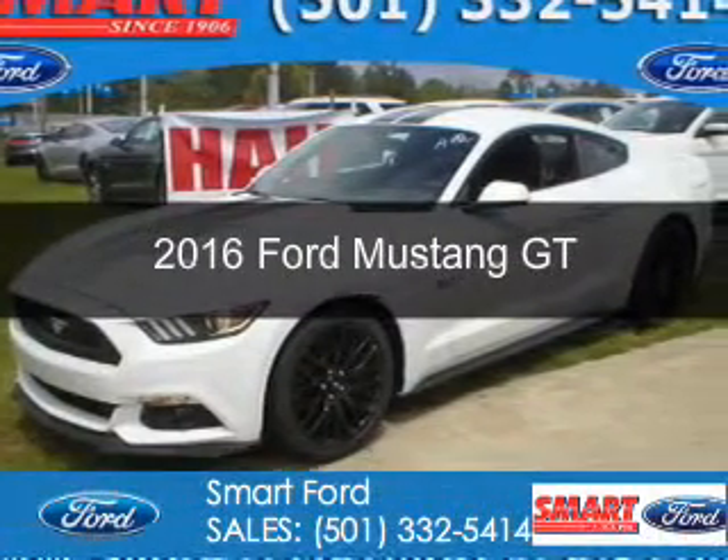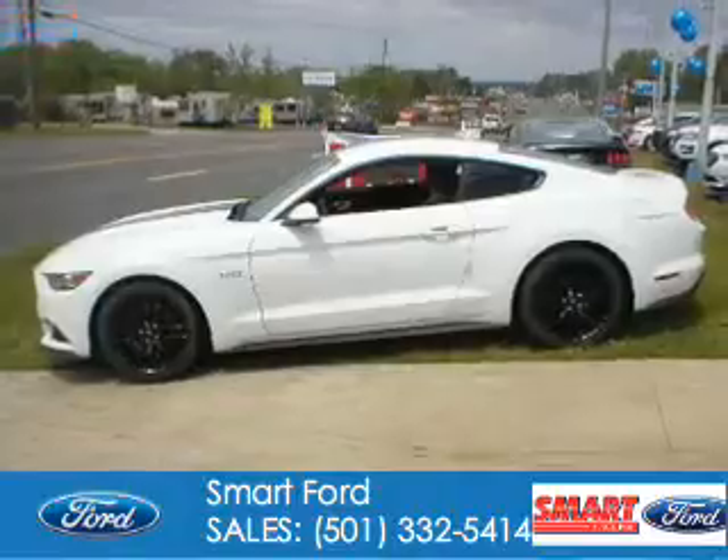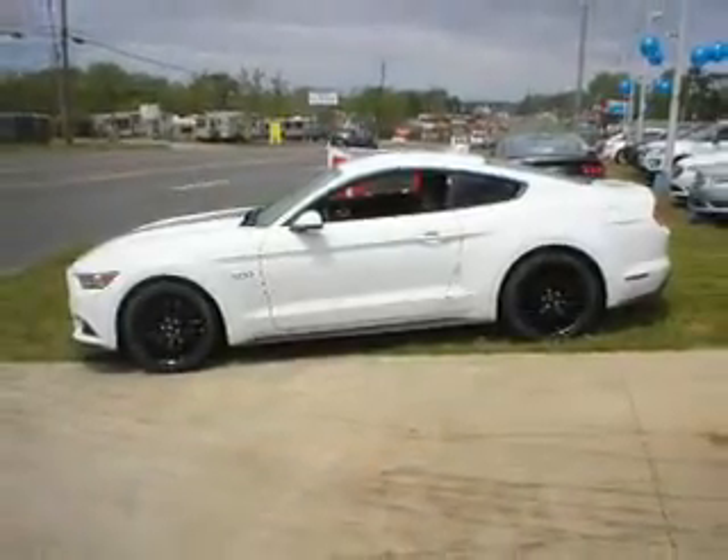This is a new 2016 Ford Mustang. It's powered by rear wheel drive, a 5-liter, 8-cylinder engine.